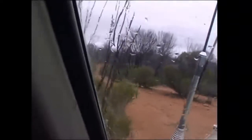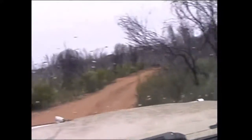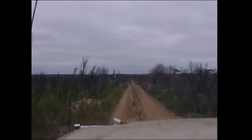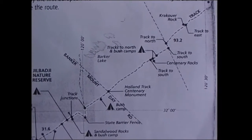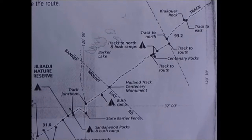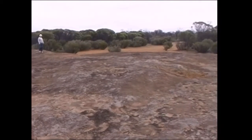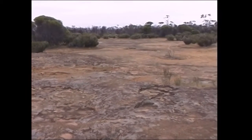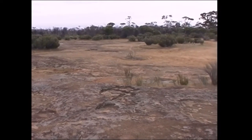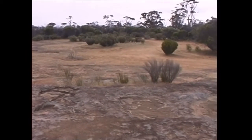Oh, that's a nice campsite. Low trees, and just over that hill. This is Centenary Rocks now, just a small outcrop. This is Centenary Rocks — 9:15am, Saturday morning.